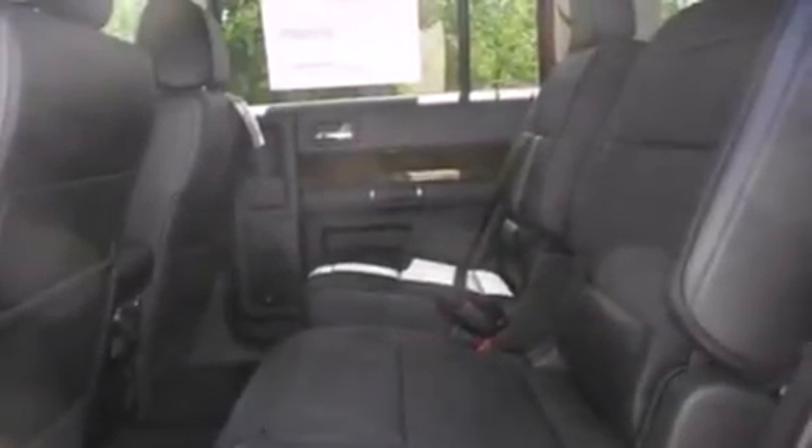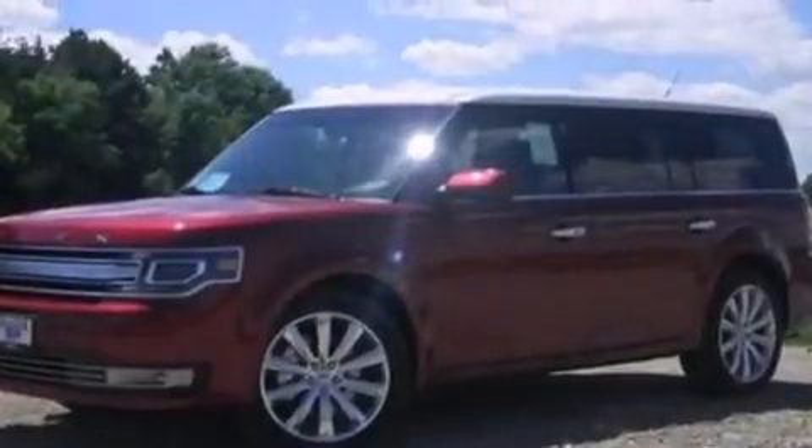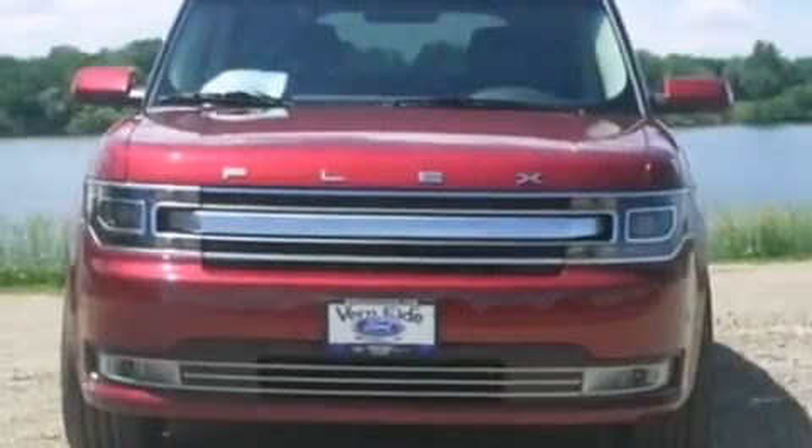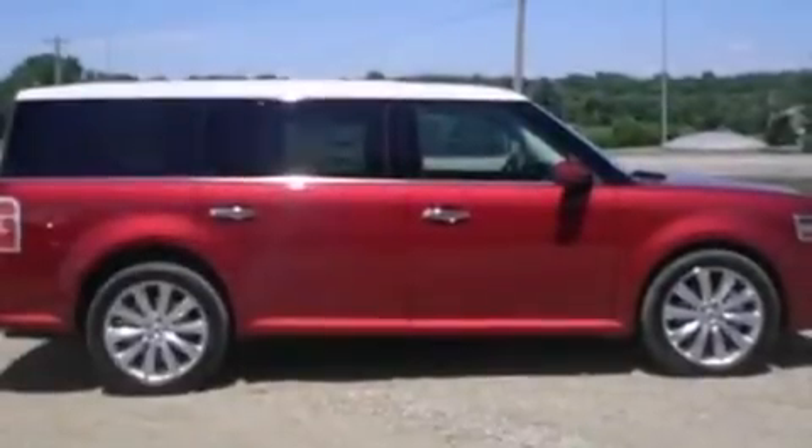An auto-dimming rearview mirror, side curtain airbags, front and rear reading lights, a security system, front fog lights, an anti-lock braking system, a power rear liftgate, and leather seats that provide great support and create an overall luxurious feel.